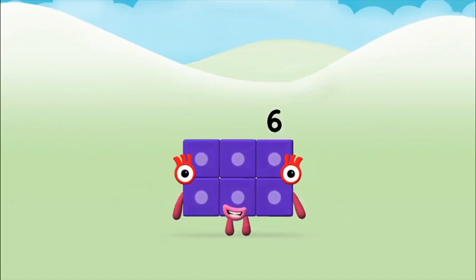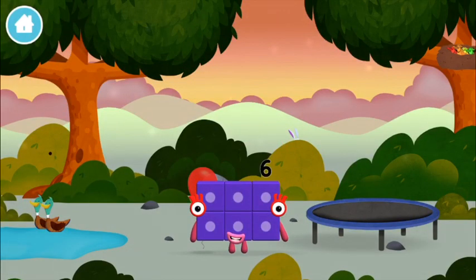That's it! You made number block six! You made a new number block!